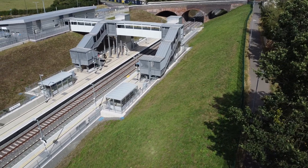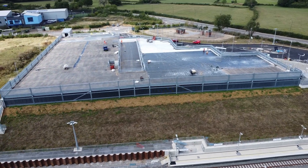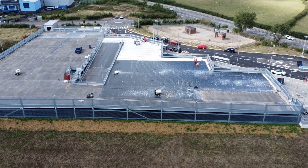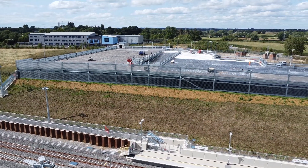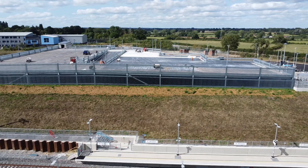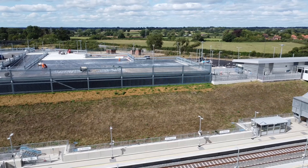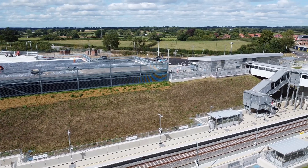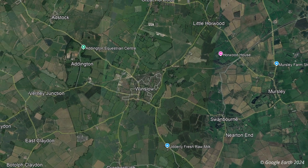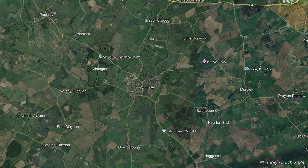Winslow Station is now largely complete, with finishing touches being carried out to the drop-off facilities. The structure for the multi-storey car park was complete during my visit at the end of August, and the deck was being finalised and sealed. The two-storey car park will have 365 spaces, which seems like quite a lot, but it will draw in people from the surrounding area. With Winslow being the only intermediate station on the route, it will undoubtedly bring in passengers from surrounding hamlets and villages, meaning people won't have to drive to Bicester, Bletchley, or Milton Keynes to access rail services.